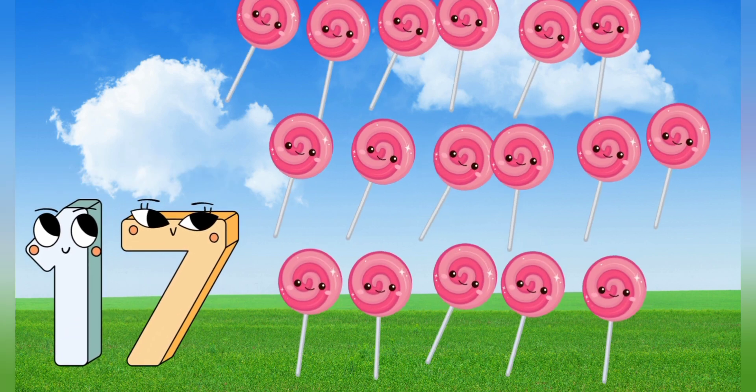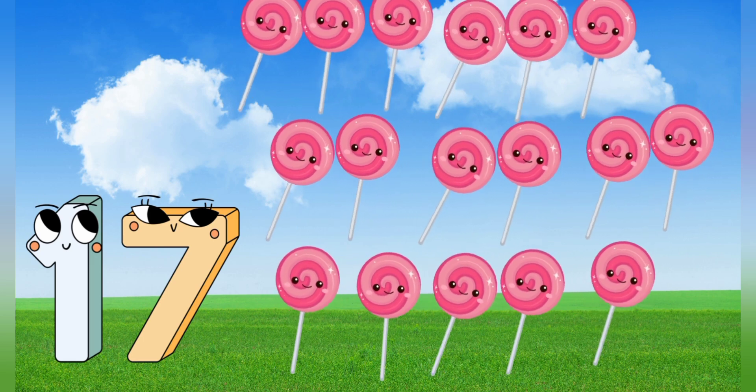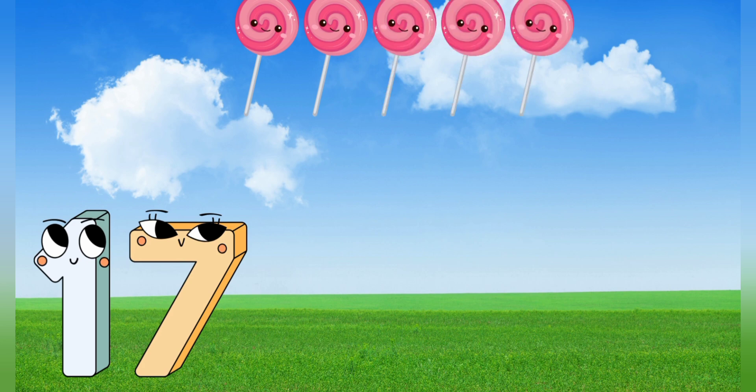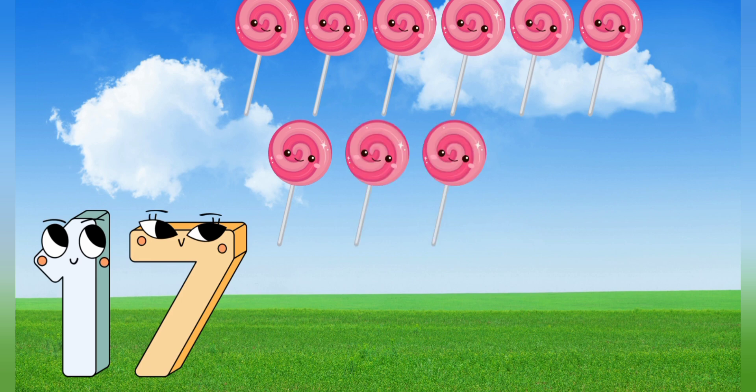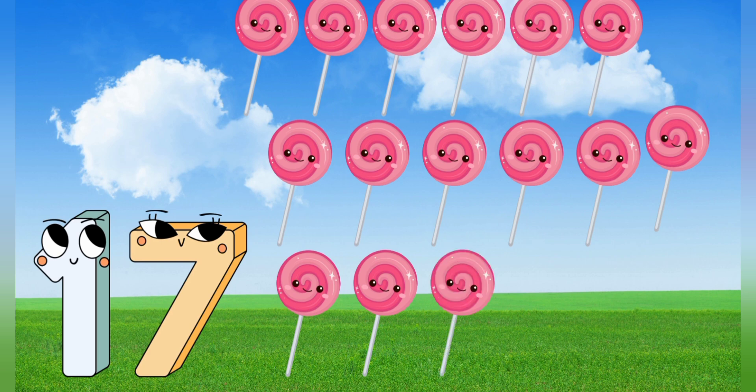17. 17 lollipop. Let's count it. 1, 2, 3, 4, 5, 6, 7, 8, 9, 10, 11, 12, 13, 14, 15, 16, 17, 18, 19, 20.